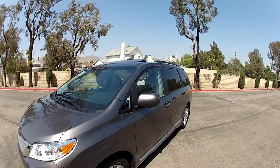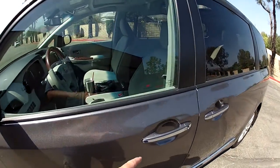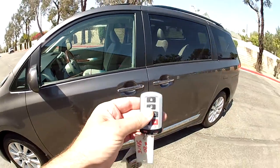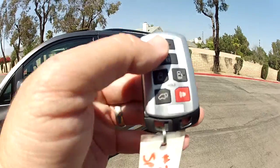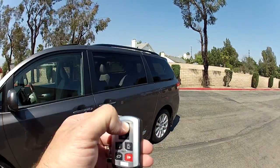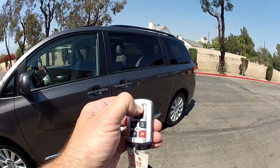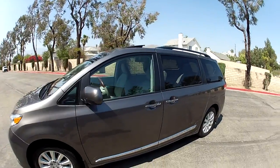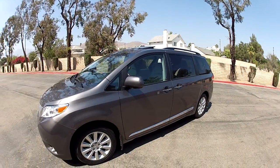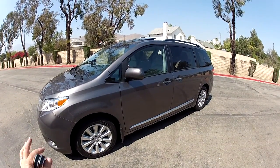It has a smart key system with touch sensors on the door handle. All you've got to do to lock it is just touch here and the car is locked. This one has the $600 remote engine starter — you press lock, lock and hold lock, and it starts the engine from outside the vehicle. It will run for several minutes. That's a $600 Toyota accessory option. Most of them don't have remote engine start; this is a special feature on this one.